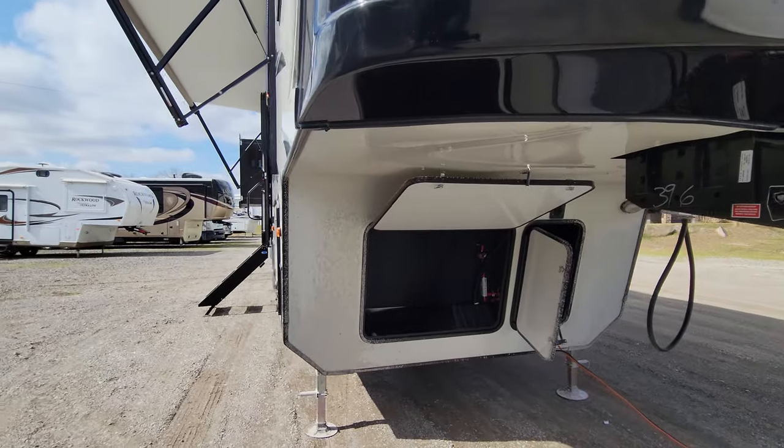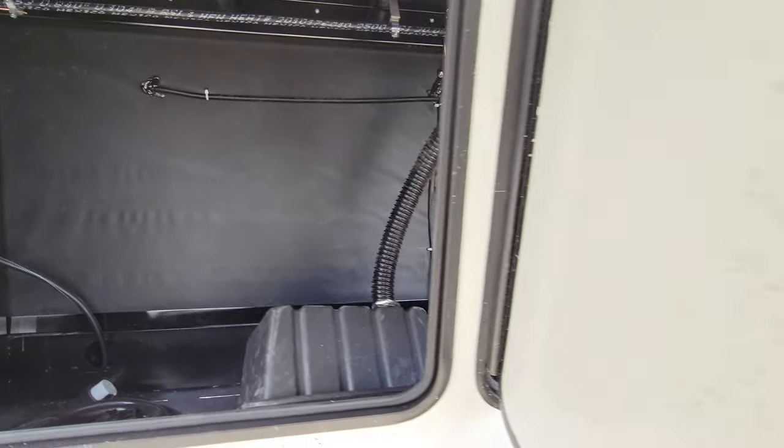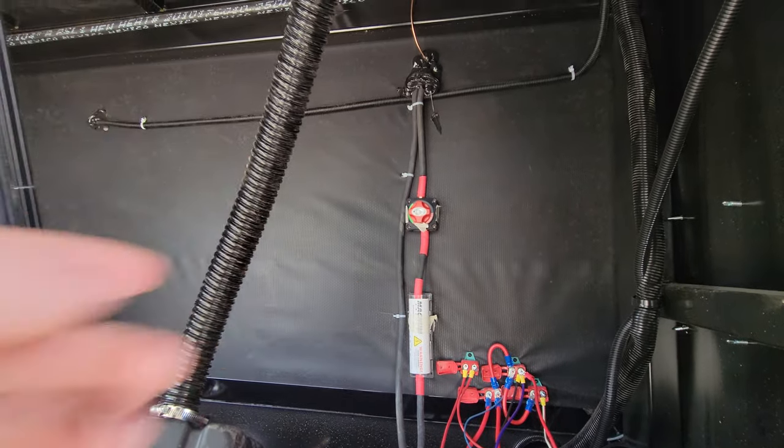This one is not generator prepped; however, it has the space for it and you can easily add that. You do get two batteries with this residential package — and here is your space for solar and inverter prep.